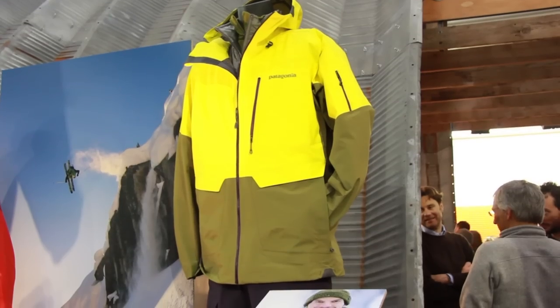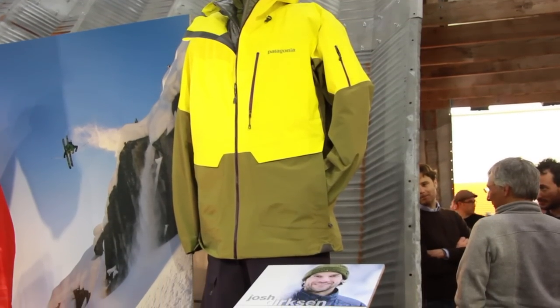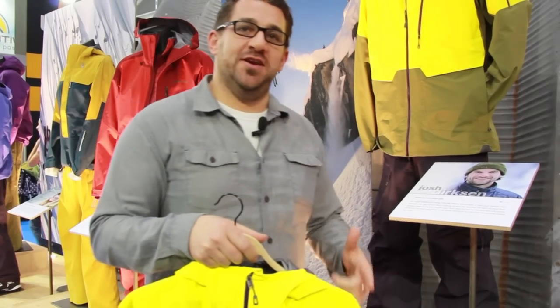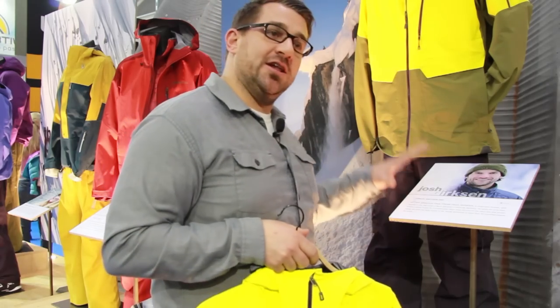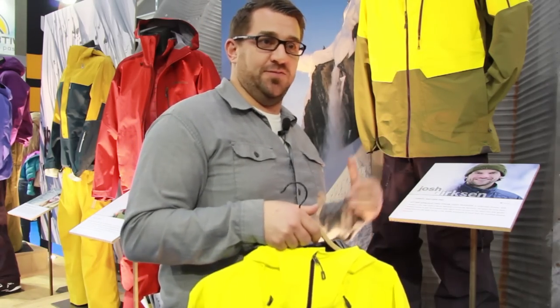This is the PowerSlayer jacket. The PowerSlayer jacket is our best freeride progressive jacket for Fall 13. It's developed exclusively with our riders, and the key feature about this season is all about perfect fit. We worked really closely with our sponsored riders to get the perfect fit with our ambassador feedback.